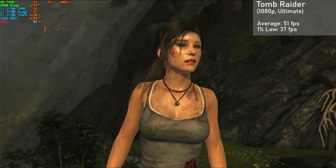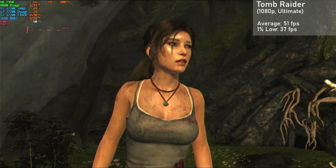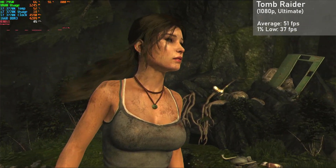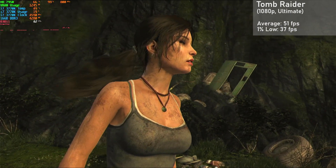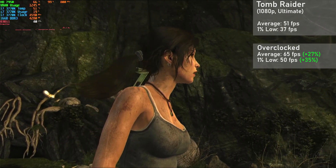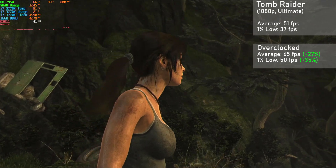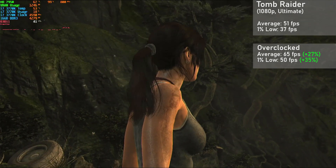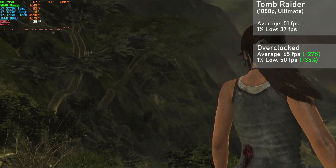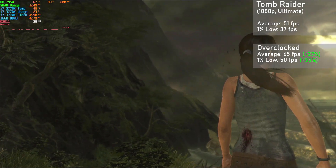Tomb Raider is up next, and here I used the built-in benchmark at 1080p with the ultimate preset. We got averages of 51FPS with 1% lows down to 37. When overclocked, averages jumped 27% to 65FPS with 1% lows rising 35% to 50. The game looked fantastic with the ultimate preset, and frametimes were very smooth as well, making for an excellent experience.